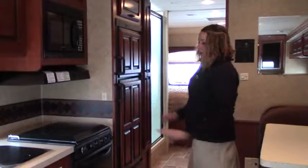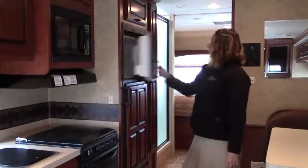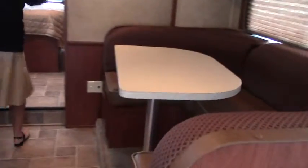Double sink, and you also have not only a microwave but an actual functioning stove oven as well. Fridge and freezer — coming on through you can see tons of room in this coach. It's fantastic.